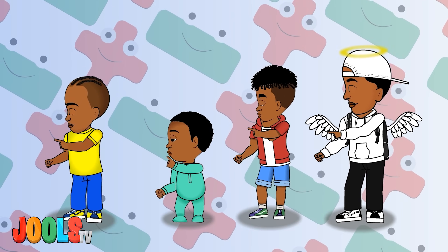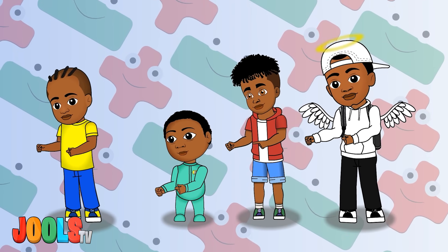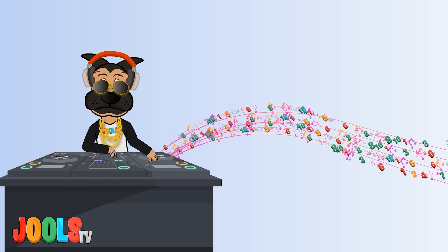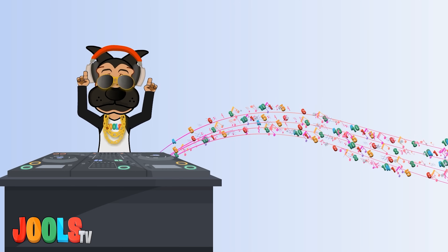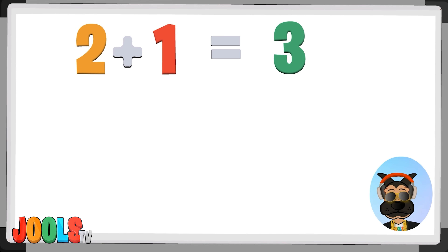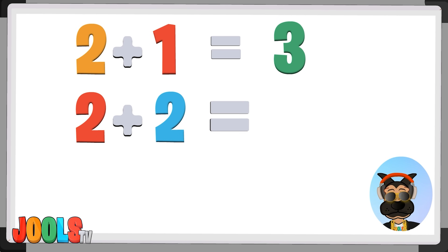Subtract and add, let's learn some math. 2 plus 1 equals 3, 2 plus 2 equals 4.